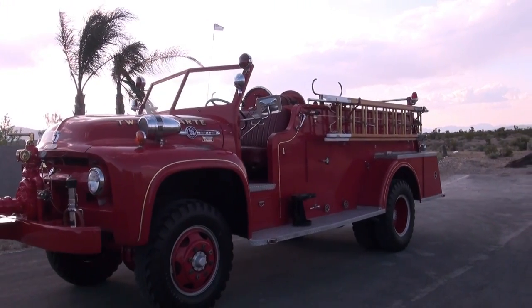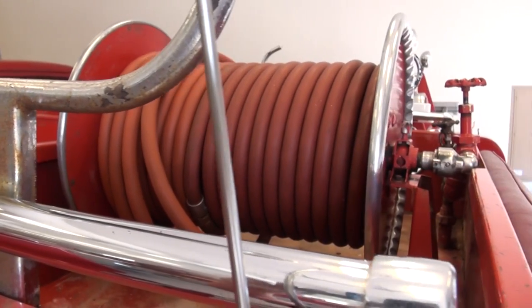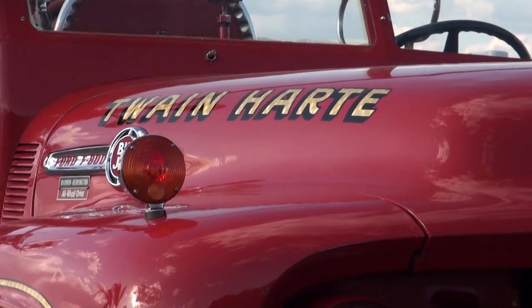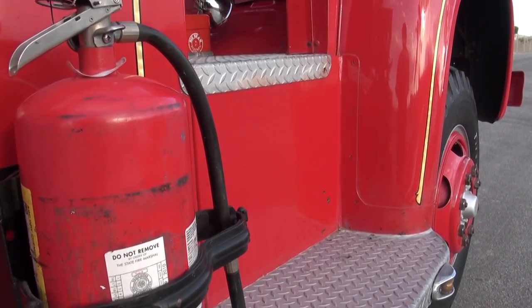This truck has two heartbeats. The multi-fogger pump can be set out through a line on the side of the truck or to strictly run the hose reels. The front pump can of course be connected directly to a fire hydrant with your hard line hoses and run out through the top of the pump. One of the most expensive parts of a fire truck is the pump — this one has two.